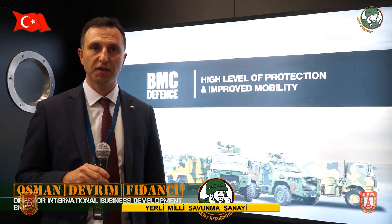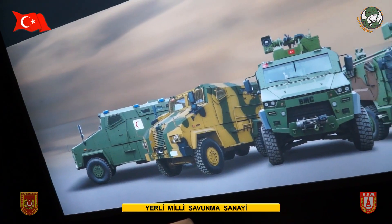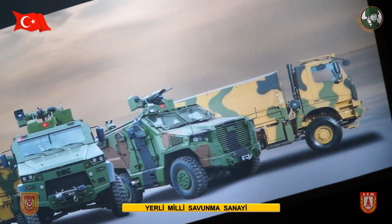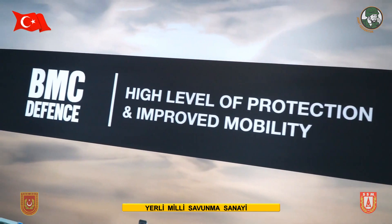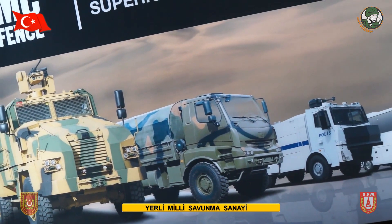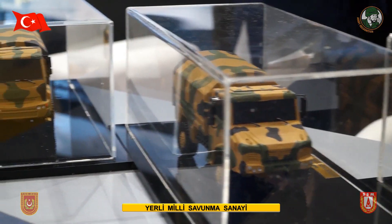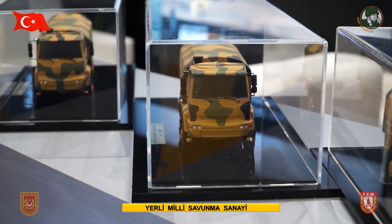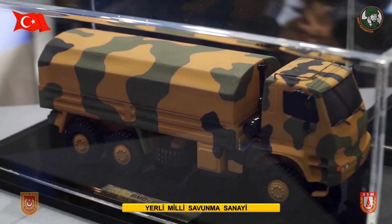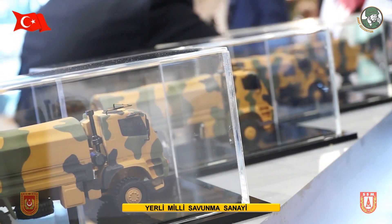BMC is a design and manufacturing organization offering clients a wide range of armored and non-armored military vehicles. At DSEI 2017, BMC is meeting with existing clients and potential ones, and launching a new series of armored vehicles — new family members called Amazon. This is a great show giving us the opportunity to extend our message about BMC's excellent engineering capacity, manufacturing quality, and global expansion.